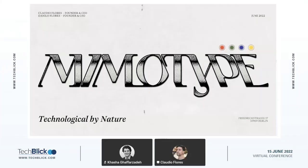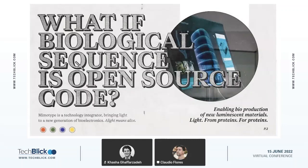Hi everyone, we are Memotype, technological by nature. At Memotype, we are making use of the advances in DNA sequencing technology by essentially turning genetic information into what we call nature's open source code.